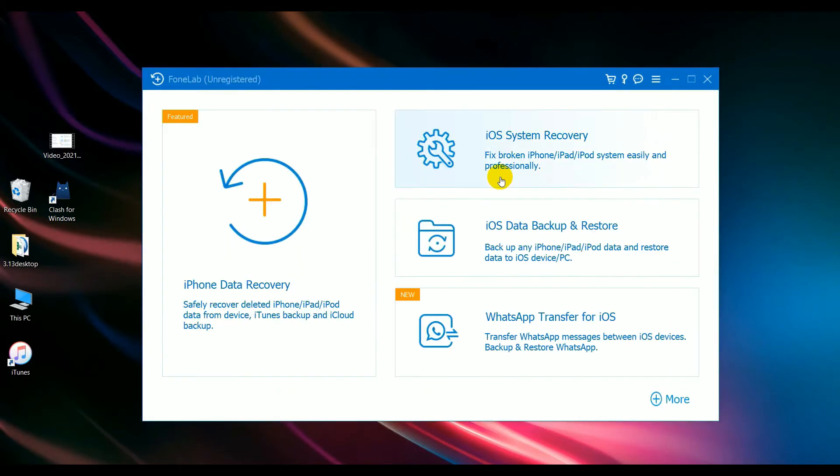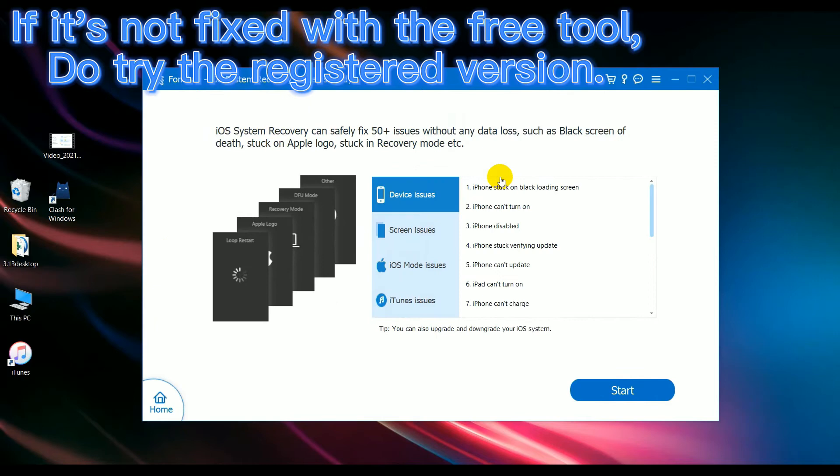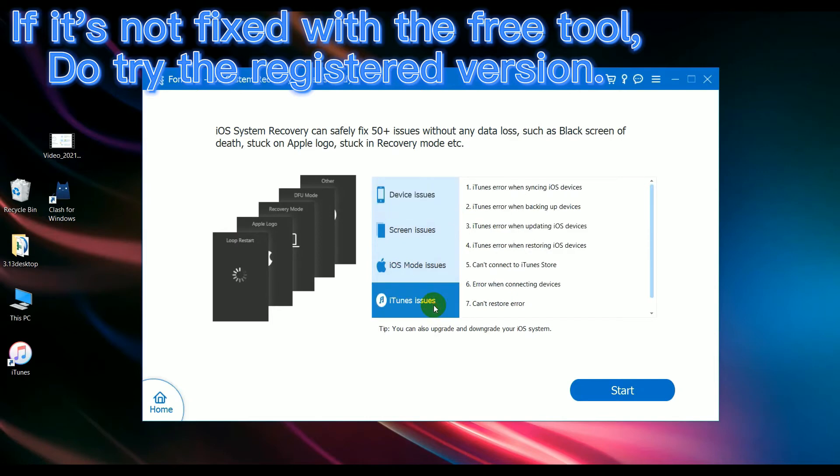Go to iOS System Recovery on your computer. You can see that the software can fix device issues, screen issues, iOS mode issues, and iTunes issues — 50 more issues without any data loss. You can also upgrade or downgrade your iOS system. Let's click Start.